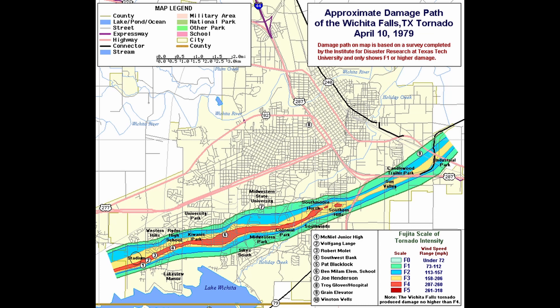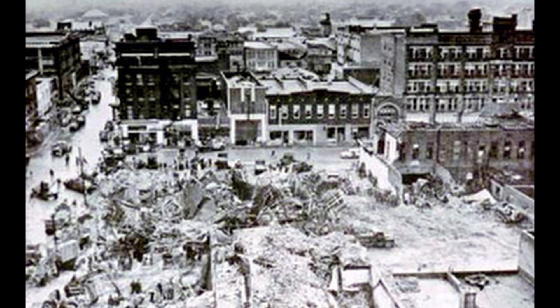The Waco tornado on May 11, 1953 tops the list as the deadliest tornado in Texas since 1900. The violent and deadly twister ripped through the downtown area, killing and injuring hundreds. By 9:30 a.m., a muggy spring morning was already underway across much of central and eastern Texas, with temperatures in the mid-70s from Dallas to Waco to Austin, and lower 80s along the Gulf Coast.